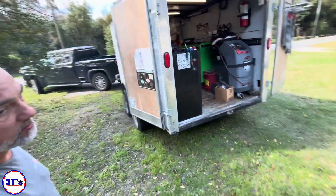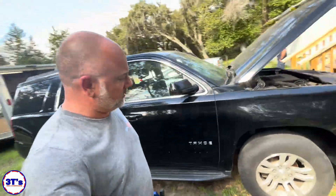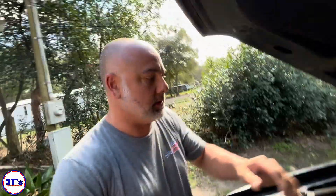What's going on everybody, welcome back to my channel. My name is Ben, this is 3T's Mobile Automotive Repair. Today we've got a 2019 Chevy Tahoe, and the customer put in a new TCM so we're here to program it. Let's see if we get it done.